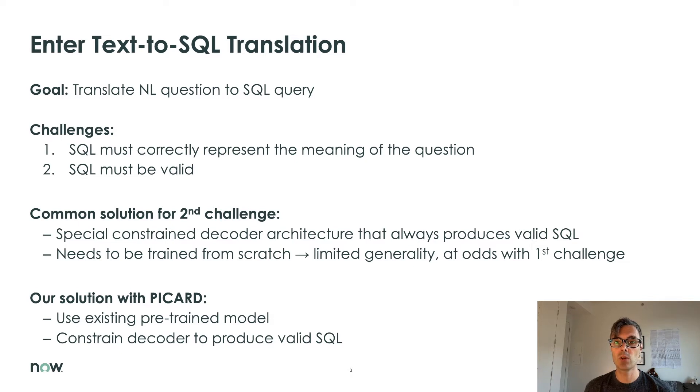The second challenge can be solved by using a special decoder architecture that, by construction, always produces valid SQL. This is the approach taken by most prior work. These decoders are called constrained decoders, and they need to be trained from scratch on the text-to-SQL dataset. However, this limits the generality of the decoders, which is a problem for addressing the first challenge.